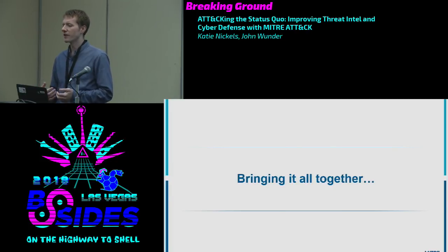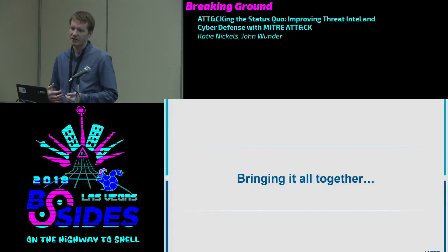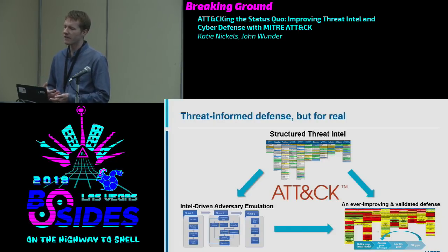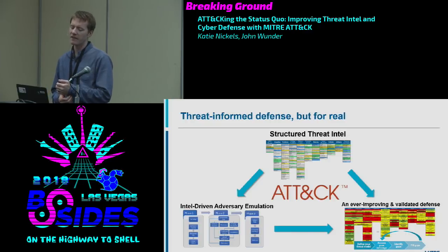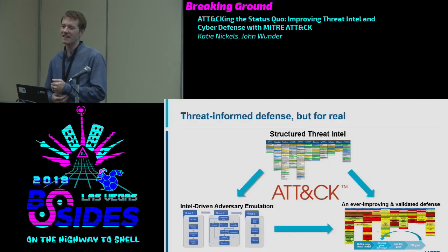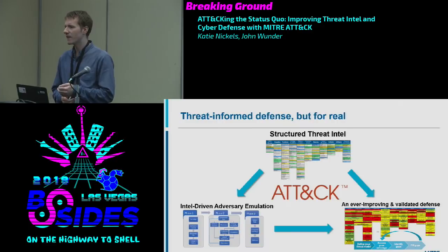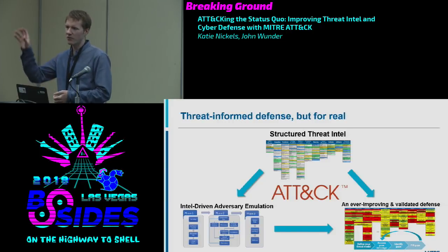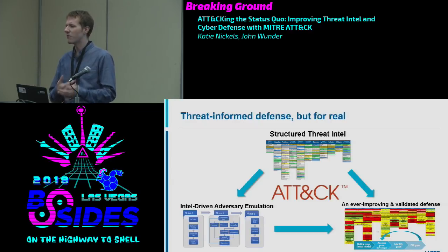Bringing it all together: MITRE ATT&CK provides a framework to describe threat intelligence, do detection, and perform adversary emulation. If you structure your threat intelligence using ATT&CK, you get a common vocabulary — you can trend techniques over time and understand how attacks are changing. Feed that into your detection program to prioritize what to detect daily. Feed it into your adversary emulation so your red team is carrying out the things you actually face, based on real threat intelligence. And when your red team carries out an attack, they tell you exactly the techniques used, so you can check which ones you detected and which you missed.